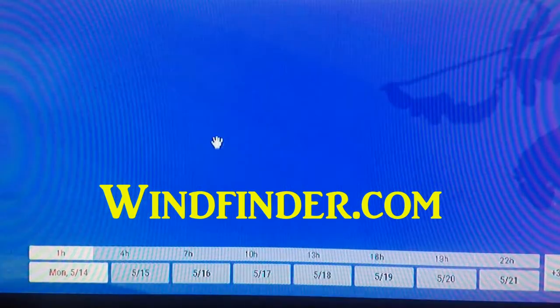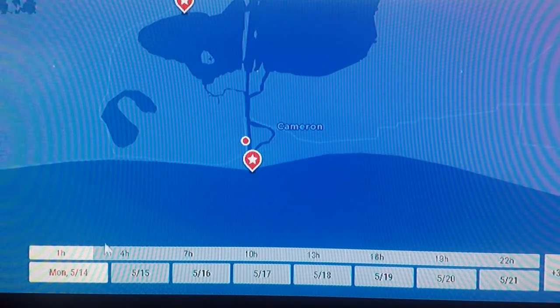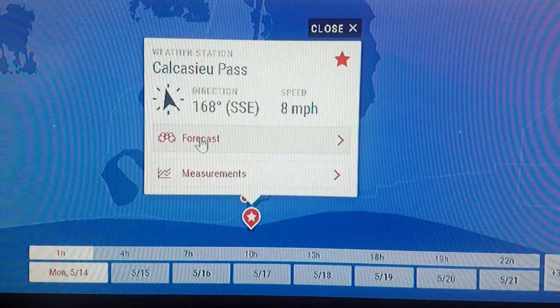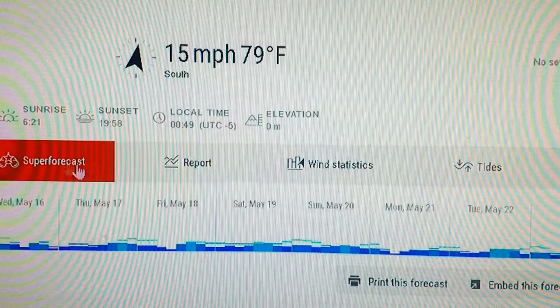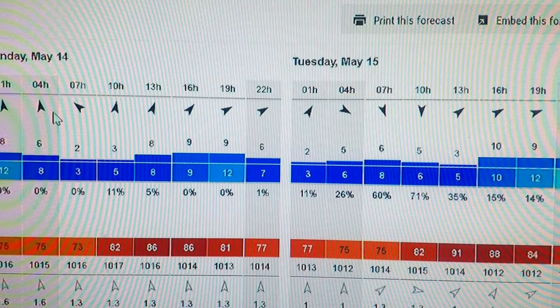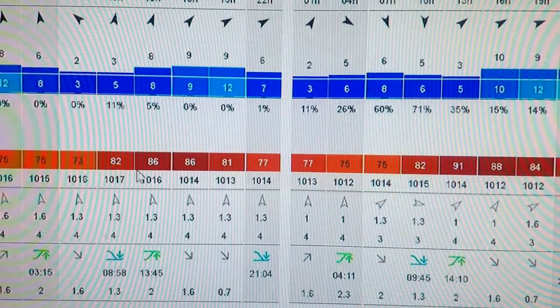I've got it zoomed in down here on Lake Charles and I've got a couple places marked — that's me in Cameron, Louisiana, and there's the Gulf of Mexico right down here. Right here is Calcasieu Pass. It's showing right now that the wind is out of the south-southeast at eight miles an hour. You can go to the forecast for Calcasieu Pass and it'll show you all the wind direction by the hour, speed, and gusts.